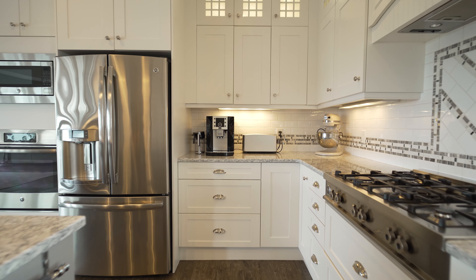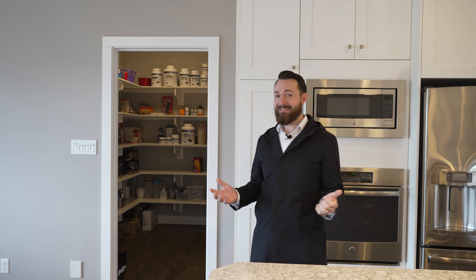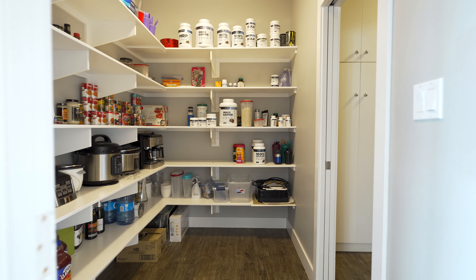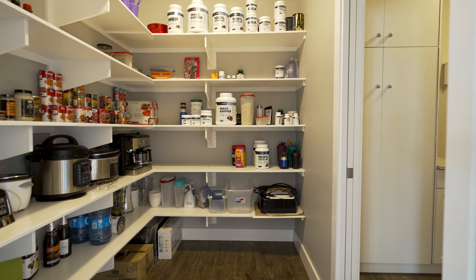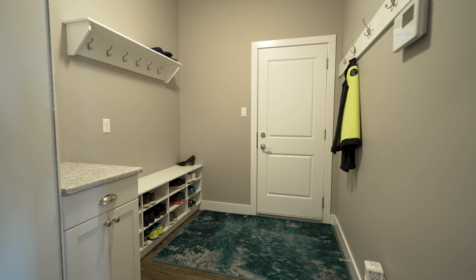With all these custom cabinets in this kitchen, there's a ton of storage, but just in case it's not enough, through these doors here is your walk-in pantry that easily fits probably two full Costco aisles right in this room. And if you continue on through, that's also your mudroom, which is your entrance from your three-car garage.